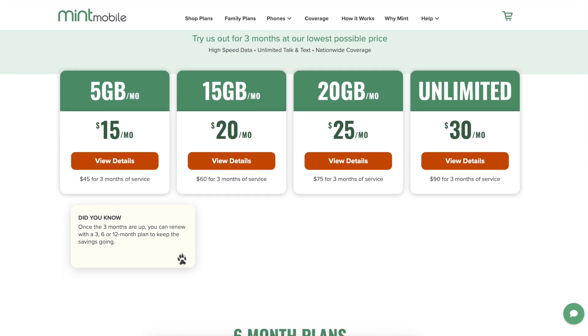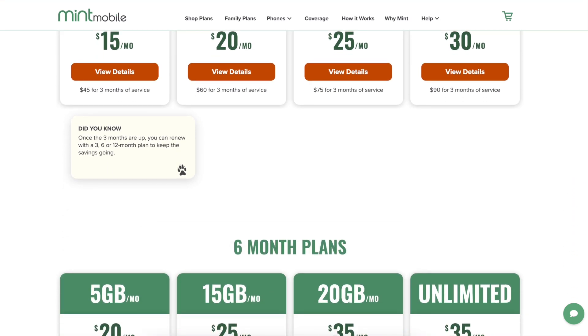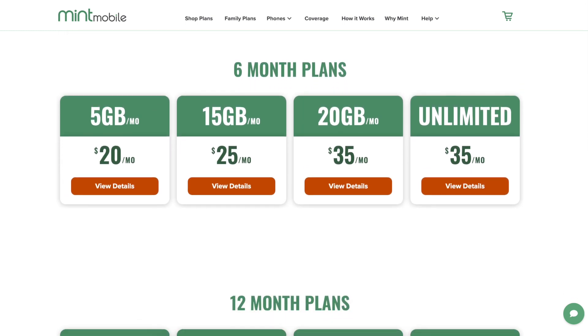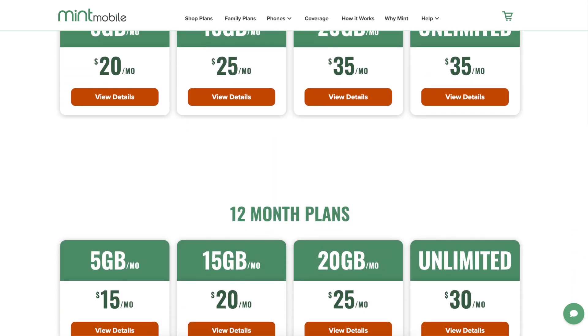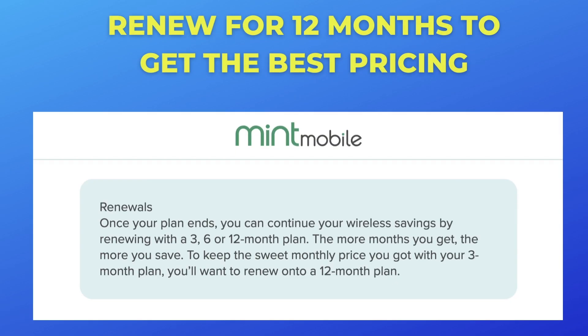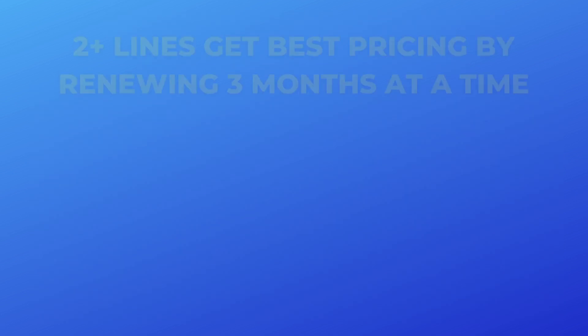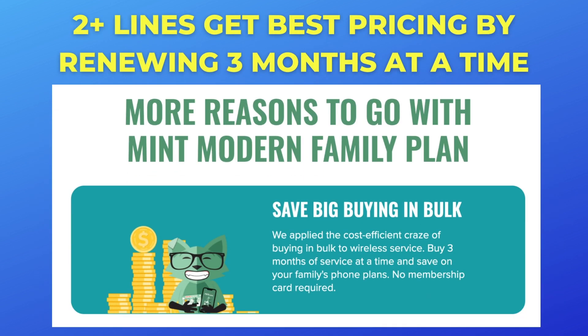When you go to renew with Mint Mobile, you will not get access to this new customer offer. Instead, you can renew for three, six, or 12 months at a time. Single-line users need to pay a full year up front to get the best pricing. Those with multiple lines of service can get Mint's family plan, and that lets you pay for three months at a time and still get the best pricing.